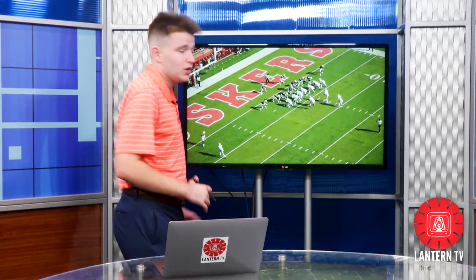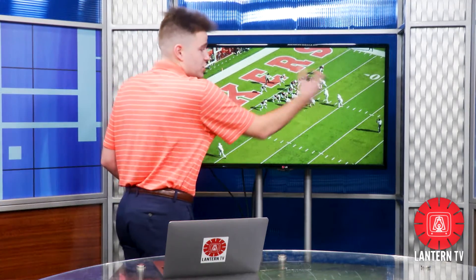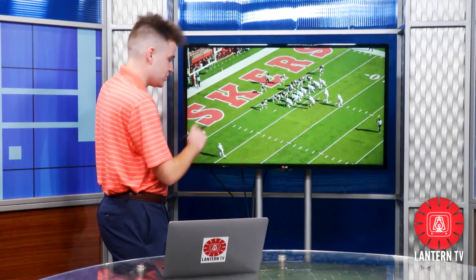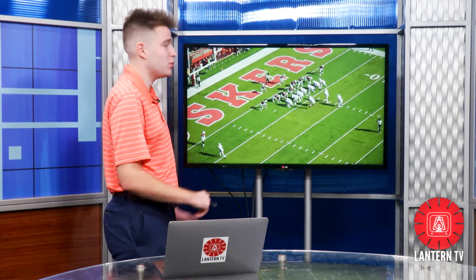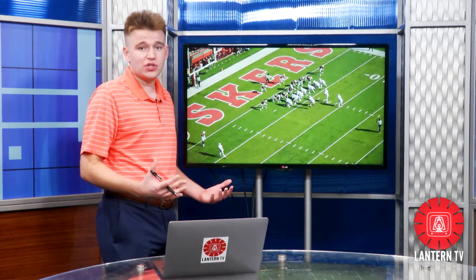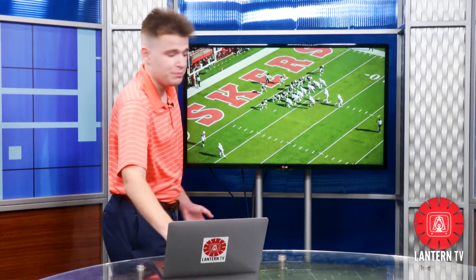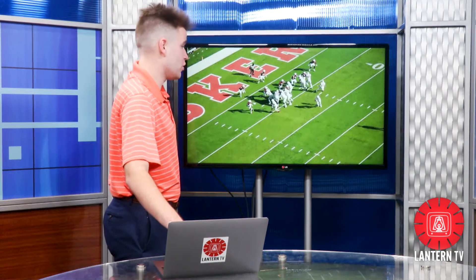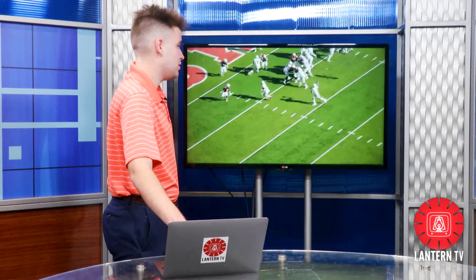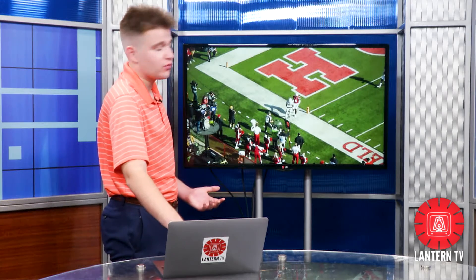Ohio State's been running the ball in the red zone with effectiveness. You see this jumbo package — classic Big Ten football look right here. What you don't notice is Chris Olave has man coverage down on the bottom. People are thinking CJ Stroud isn't going to throw it to the far side of the field for risk of an interception, maybe just keeping it a run — but no. They go with a sprint out, and Chris Olave makes a great toe-drag catch for the only touchdown in the red zone for Ohio State on the day.